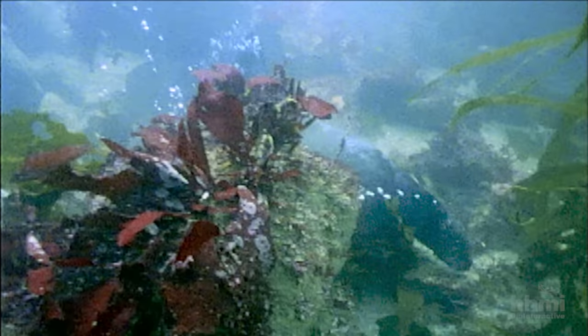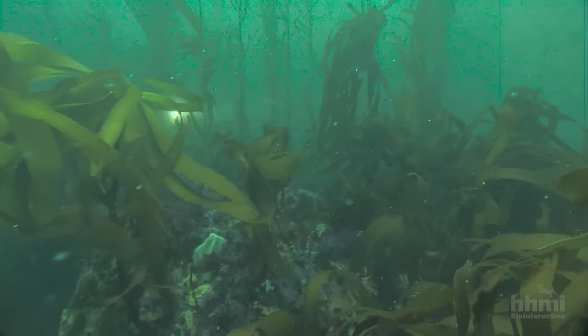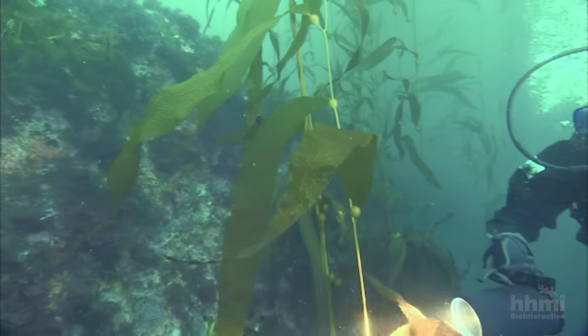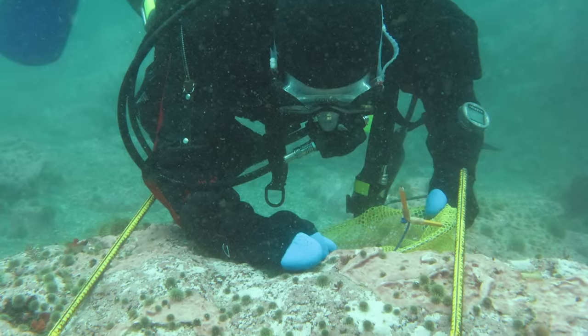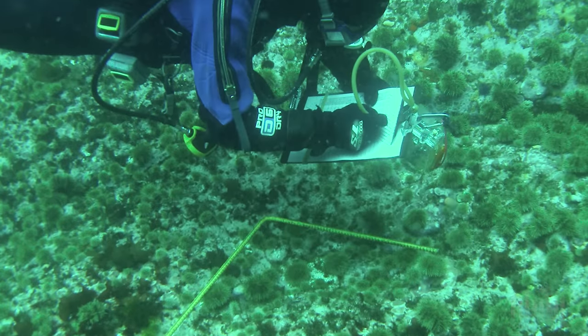The experiment was simple: compare ecosystems with otters to those without. The next step was to dive at nearby Shemya Island, a location with no otters. "The most dramatic moment of learning in my life happened in less than a second — sticking my head in the water at Shemya Island. It was just green with urchins and no kelp. The loss of otters from that system had completely reorganized it, from one where kelp had probably been very abundant, to one where sea urchins had become abundant and eaten all the kelp."